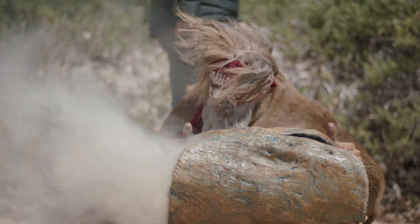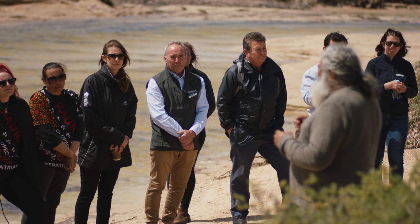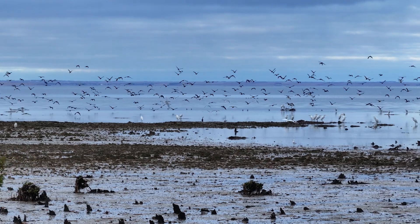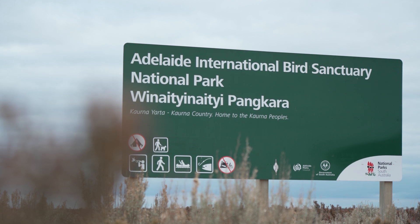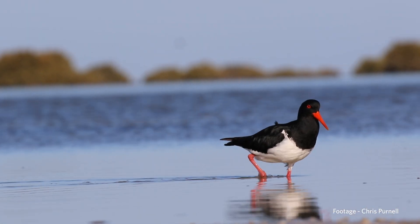A few years ago we were brought into a conversation with the State Government around what this country would look like as a national park and its significance around the bird life. The project, situated within the Adelaide International Bird Sanctuary, is not only an internationally recognised area for migratory shorebirds but also provides an important carbon sink for Adelaide.